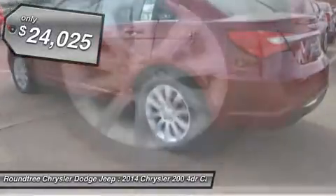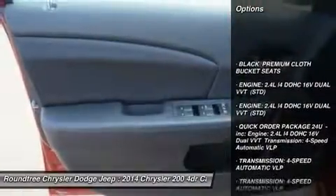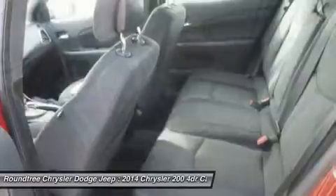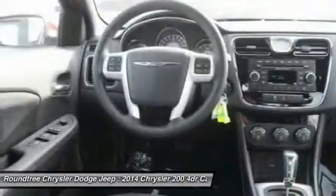Here are some of this vehicle's great options: anti-lock braking system, steering wheel audio controls, air conditioning, adjustable steering wheel, power steering, floor mats, cruise control, keyless entry, aluminum wheels, and 4-wheel disc brakes.